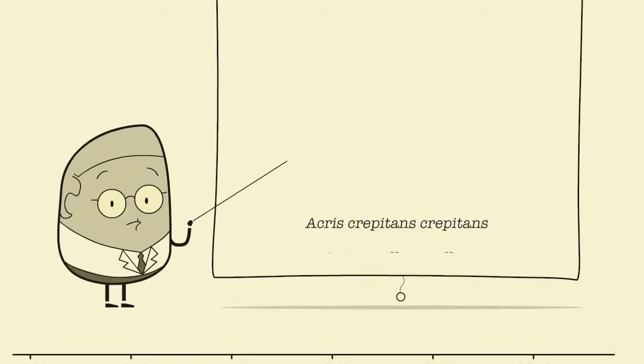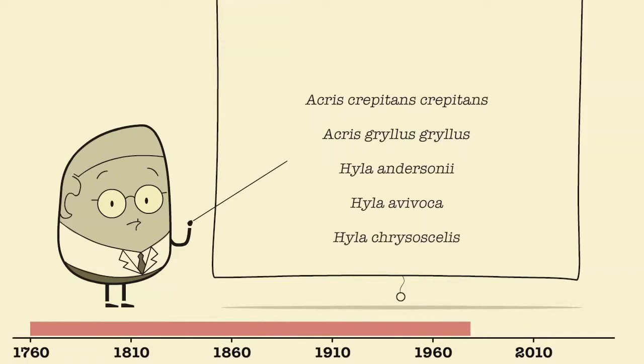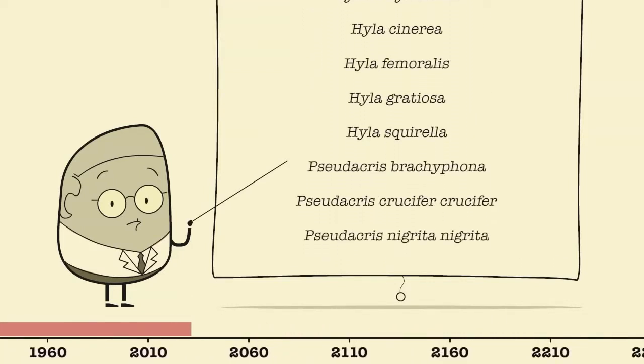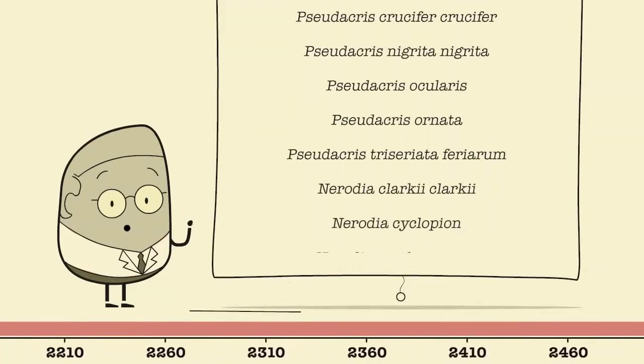Using traditional methods, it's taken over 250 years to describe 1.7 million species. At this rate, it'll take at least 500 years to complete the list.